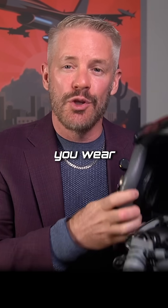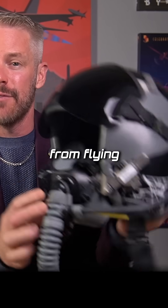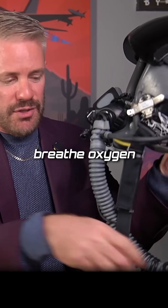When you fly in a fighter jet, you wear a mask and a helmet just like this one. This was mine from flying the F-16. The mask clips on and you breathe oxygen through the hose.